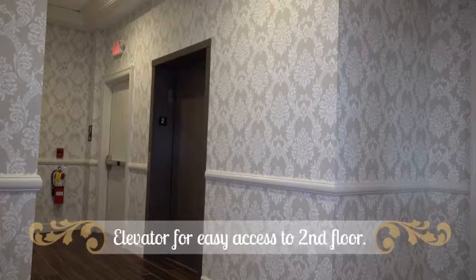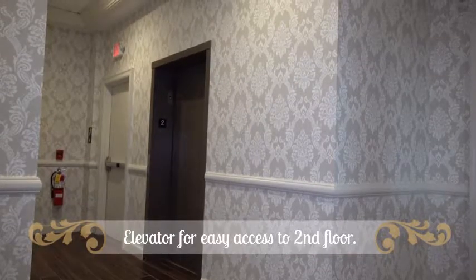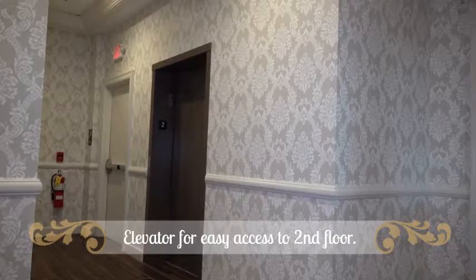Continuing down the hallway, we have an elevator for easy accessibility for those who prefer to not use the stairs.